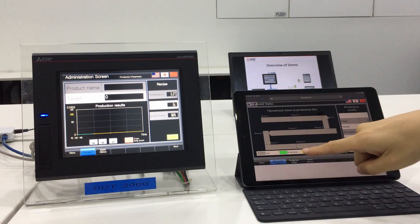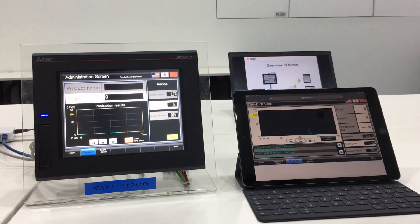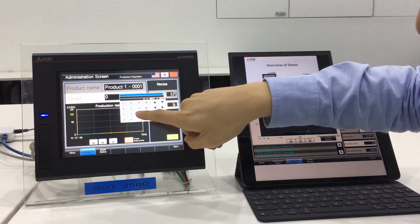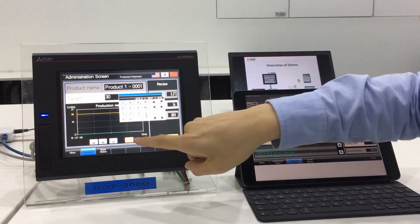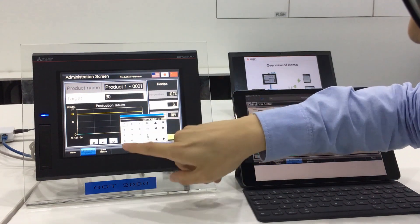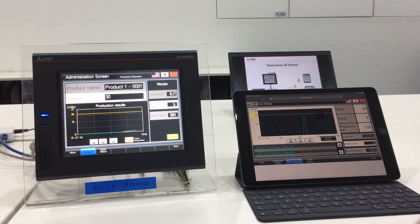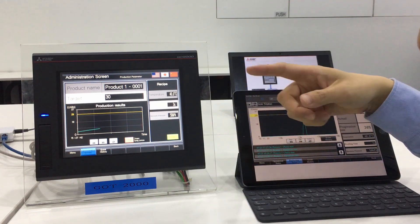Okay, so here I'm going to simulate a production run. I'm going to start off by choosing product one on my touch screen. I'm going to set it to — today my target is 30. My temperature, I'm going to set it at 40. My molding time, I'll set it at 3 seconds. And vacuum pressure, I'll set it at 50. Everything looks good, I'm going to start the production. As you can see, production count is rising, so this means that your machine is starting its production run.